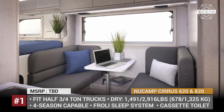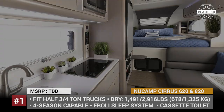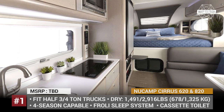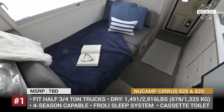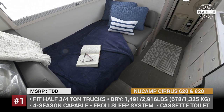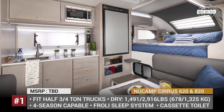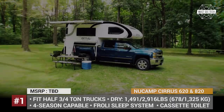Both boast stylish interiors finished in grey, white and pebble colors, and they fit fully equipped kitchens with a fridge and a stove top. Since the 820 has more cabin space, instead of a stowaway cassette toilet, it also squeezes in a wet bath with a fold-down sink.